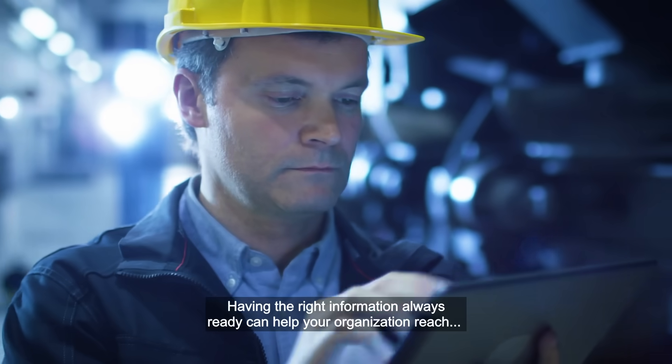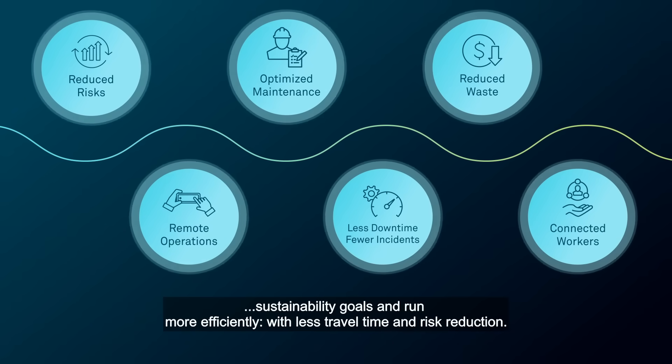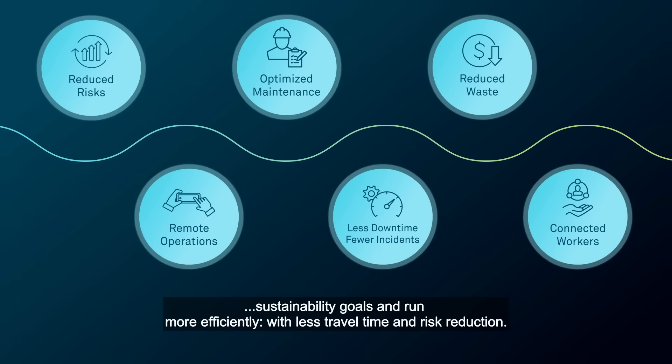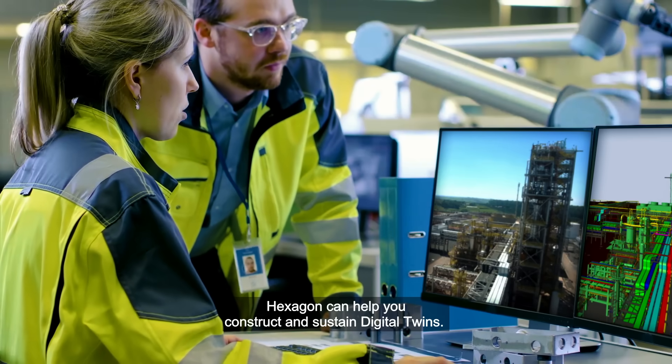Having the right information always ready can help your organization reach sustainability goals and run more efficiently with less travel time and risk reduction. Hexagon can help you construct and sustain Digital Twins.